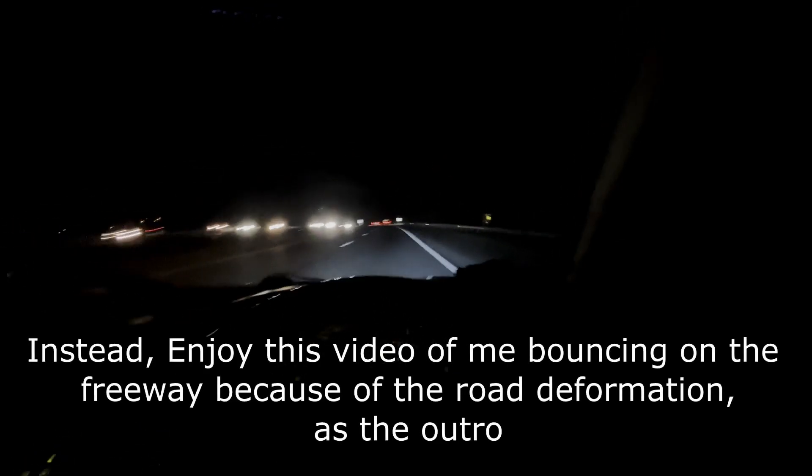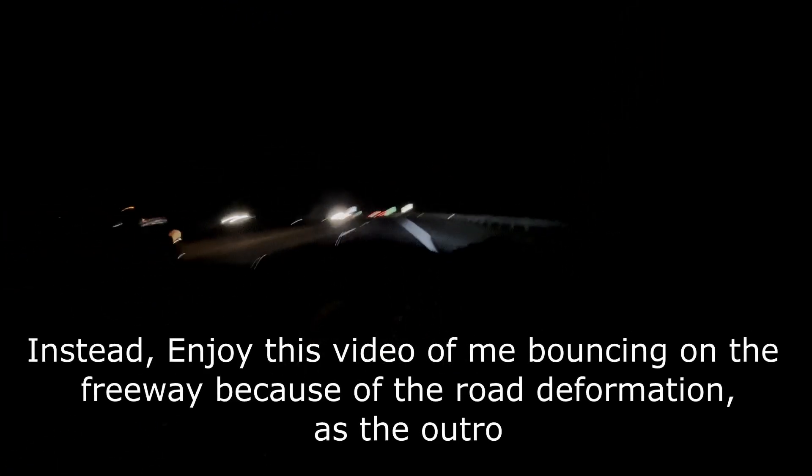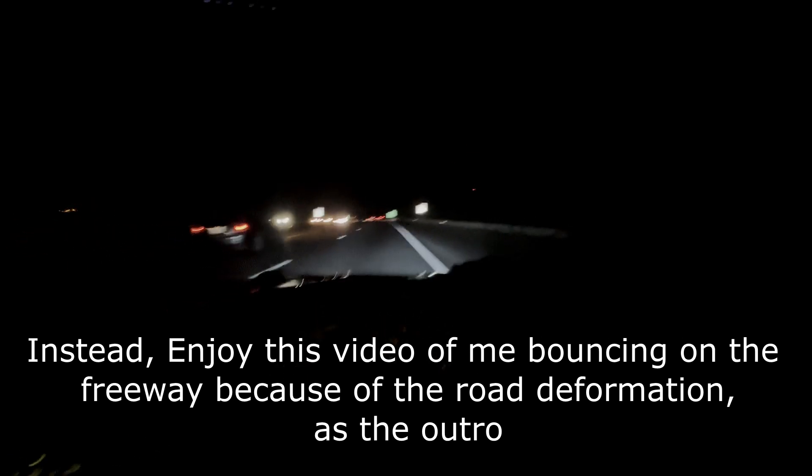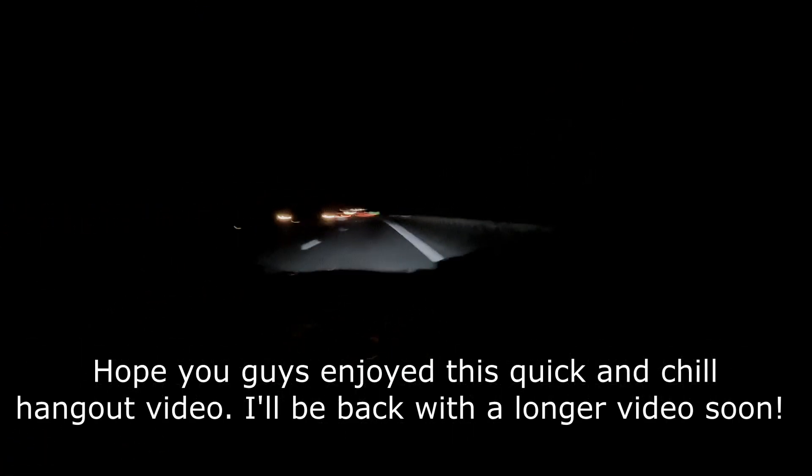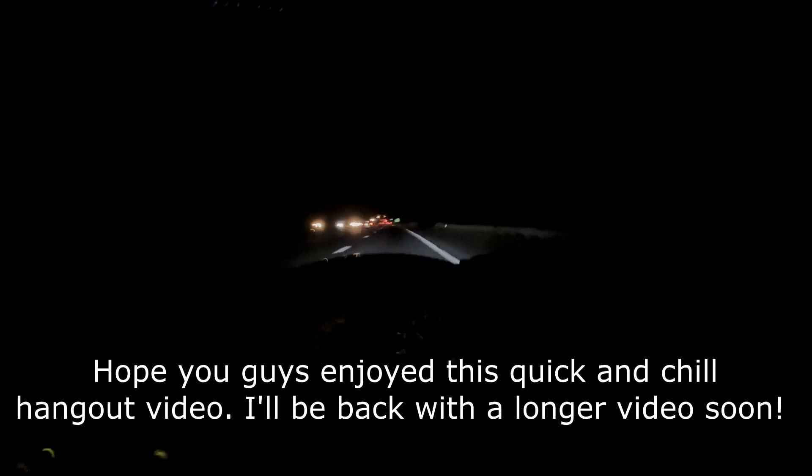This part of I-485 sucks — it's just bouncing for like five minutes, it's like this the entire time. I'm trying to keep my hands still but what you see bouncing is literally what's happening. And we just drive. It's smoothed out now — it was really bad before.